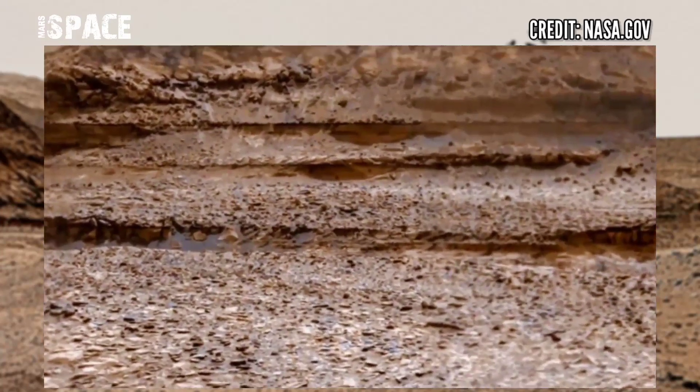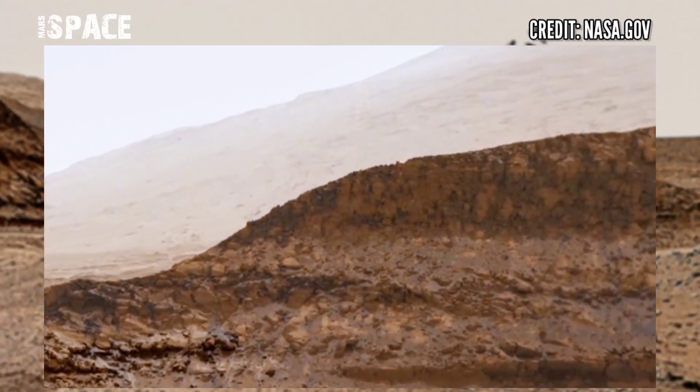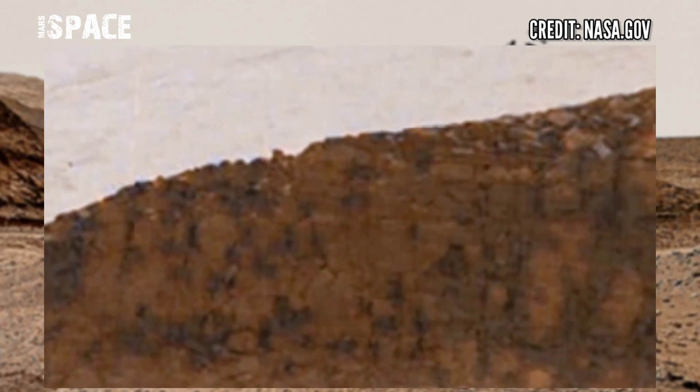Here is the new panorama from Mars Rover. Mars Rover is using its MAST camera to capture this latest video of Mars.